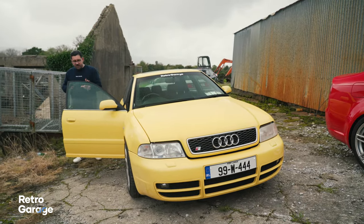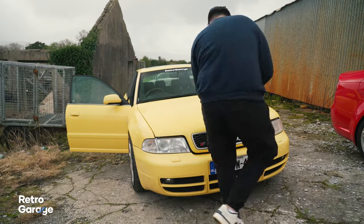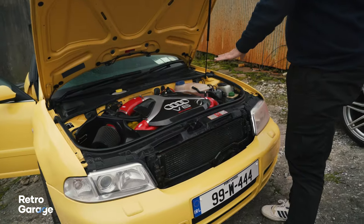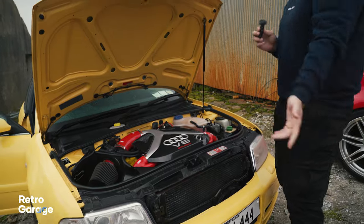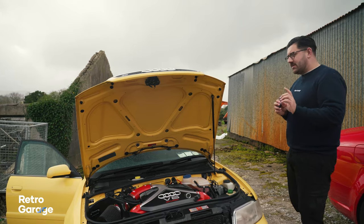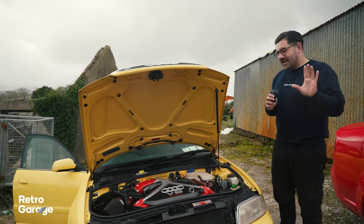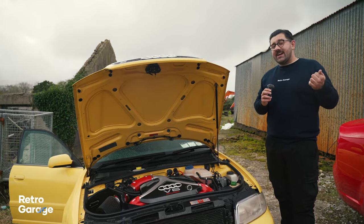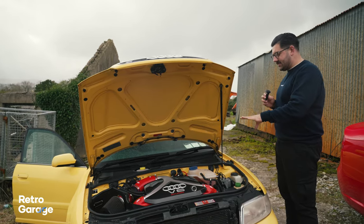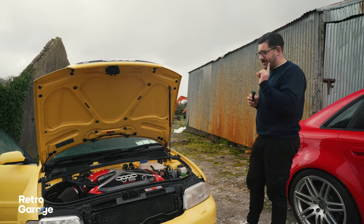That engine is the 2.7 V6 twin turbo. The look of this engine you might recognise from the B5 Audi RS4, because that also came with a 2.7L twin turbo — however the one in the RS4 was tuned by Cosworth. This is the base one, pushing out about 300 horsepower. And honestly, this thing sounds glorious.